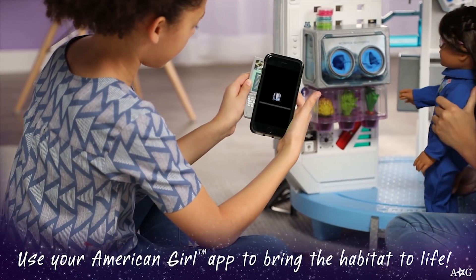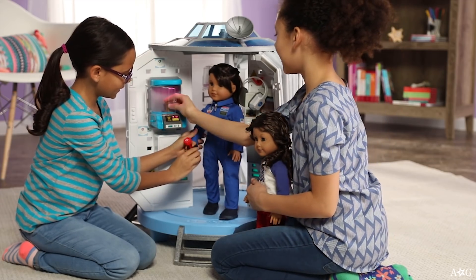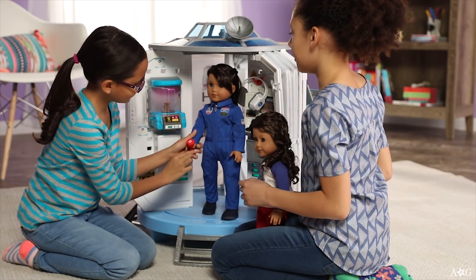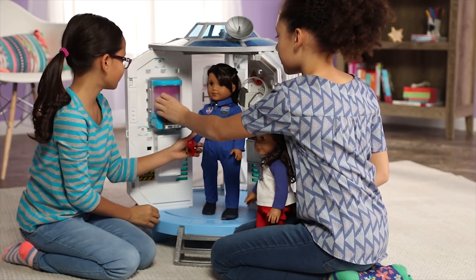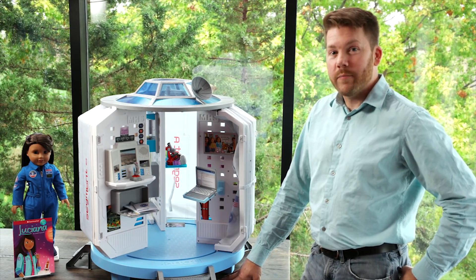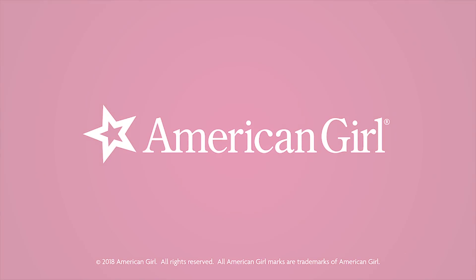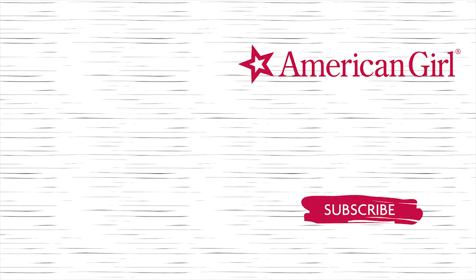Use the American Girl app to access exclusive content. I really think Luciana's product and story will inspire girls to pursue STEM opportunities. I hope your girl enjoys exploring this habitat just as much as I did designing it.